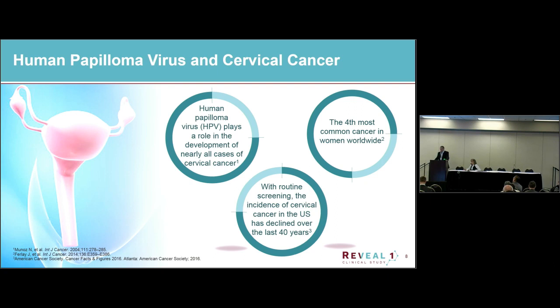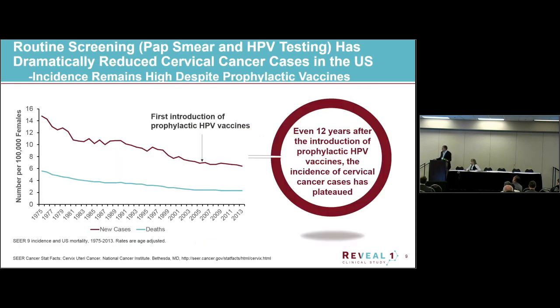The particular application for our platform that has progressed to Phase 3 is with regard to human papillomavirus, cervical cancer, and its precancers. Human papillomavirus plays a pivotal role in development of all cases of cervical cancer, as well as oropharyngeal cancers. Cervical cancer is the fourth most common cancer in women worldwide. Routine screening in the developed world has been very successful in reducing incidence of cervical cancer over the past 40 years — from the rates we saw in the 70s to the rates we see today.